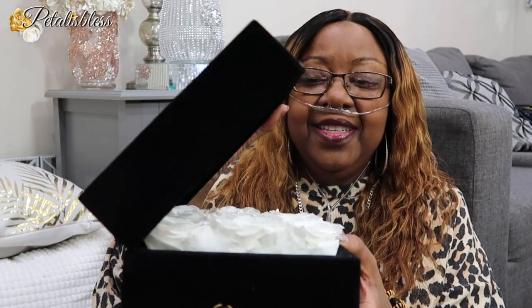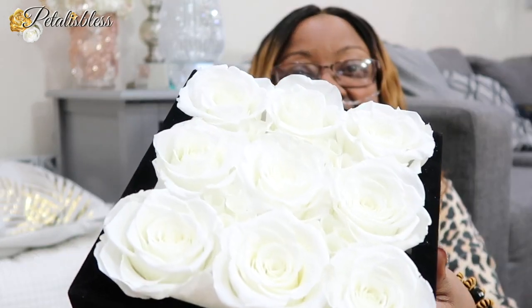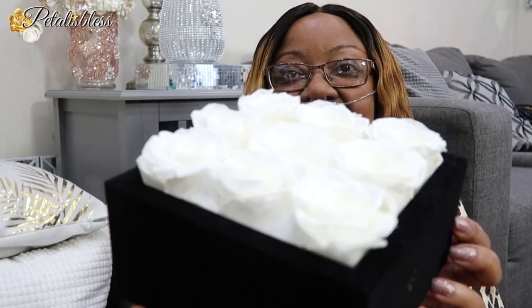Here we go. Oh, that looks so nice — look at the roses, you guys! OMG, this looks absolutely beautiful. And the box is nice and velvet. So I guess you put the box inside the lid. Here it is. OMG, this is so nice.